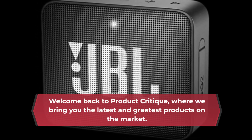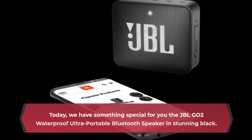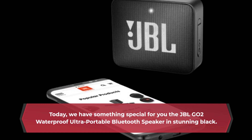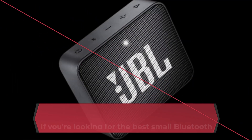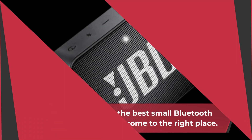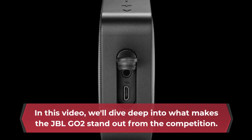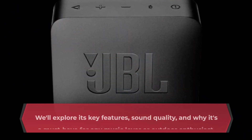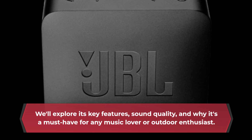Welcome back to Product Critique, where we bring you the latest and greatest products on the market. Today, we have something special for you: the JBL-GO2 waterproof ultra-portable Bluetooth speaker in stunning black. If you're looking for the best small Bluetooth speaker around, you've come to the right place. In this video, we'll dive deep into what makes the JBL-GO2 stand out from the competition, exploring its key features, sound quality, and why it's a must-have for any music lover or outdoor enthusiast.